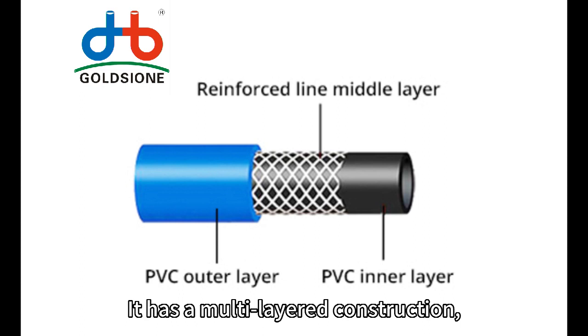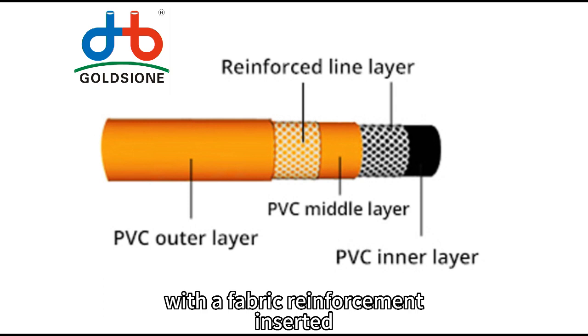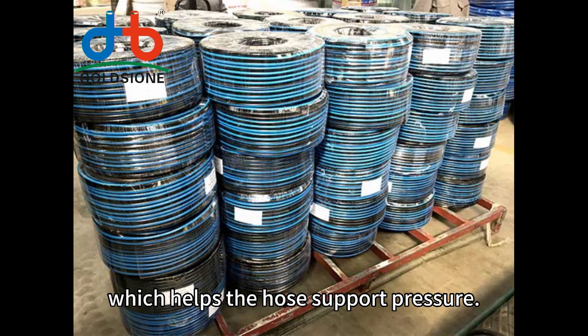It has a multi-layered construction, with a fabric reinforcement inserted between the layers of polyvinyl chloride, which helps the hose support pressure.